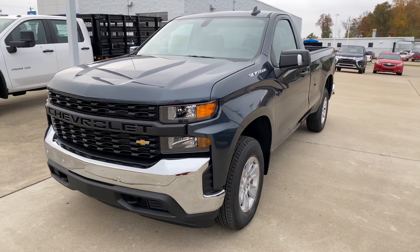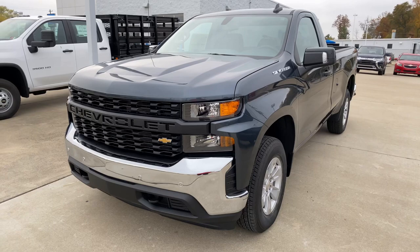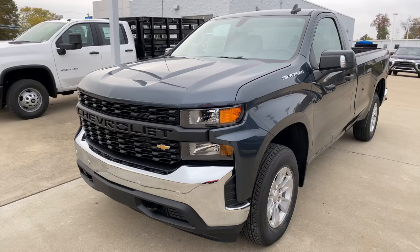We have something special here today. This is a brand new 2021 Chevrolet Silverado Work Truck, regular cab, long bed — very rare to see one of these, almost like a unicorn.